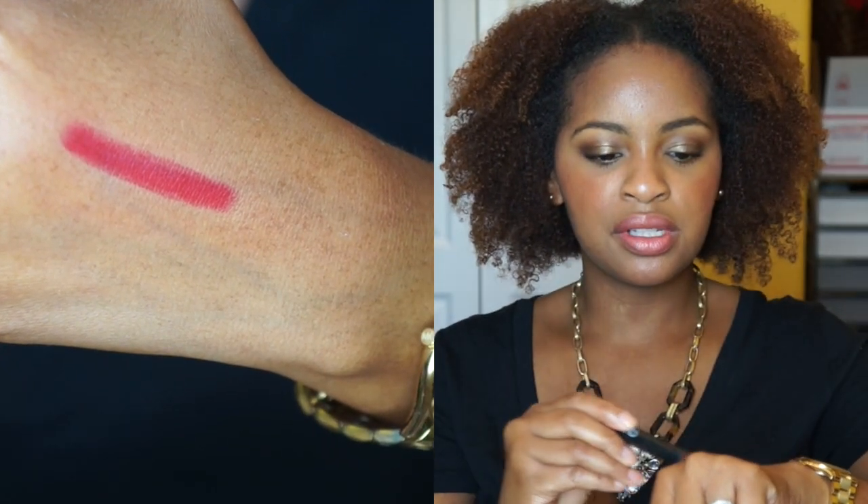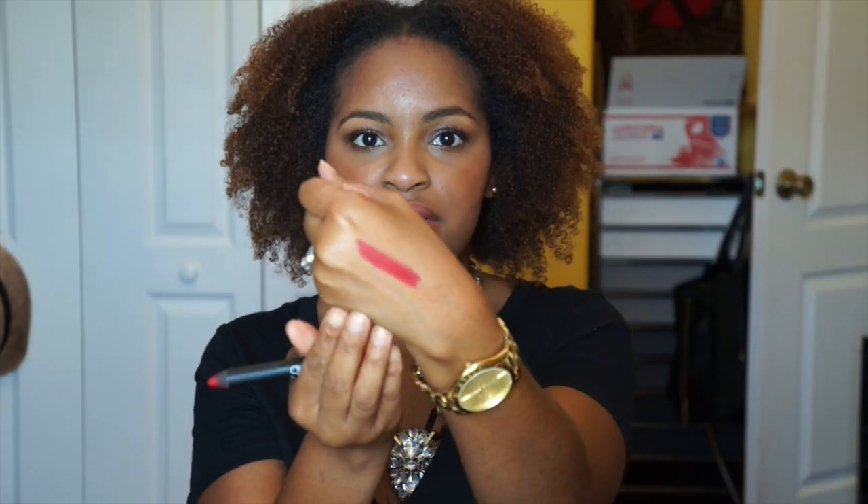If you've been watching my videos a long time, this one won't be a surprise either — my favorite eye-catching red is Dragon Girl by NARS. I don't wear red very often, but when I do, this is the one I always want to wear. I always turn back to it. I think it's the perfect red for my skin tone — bright but not siren red — and it makes my teeth look white. Red is one of those colors that's hard to find the perfect one, and I think I found mine.